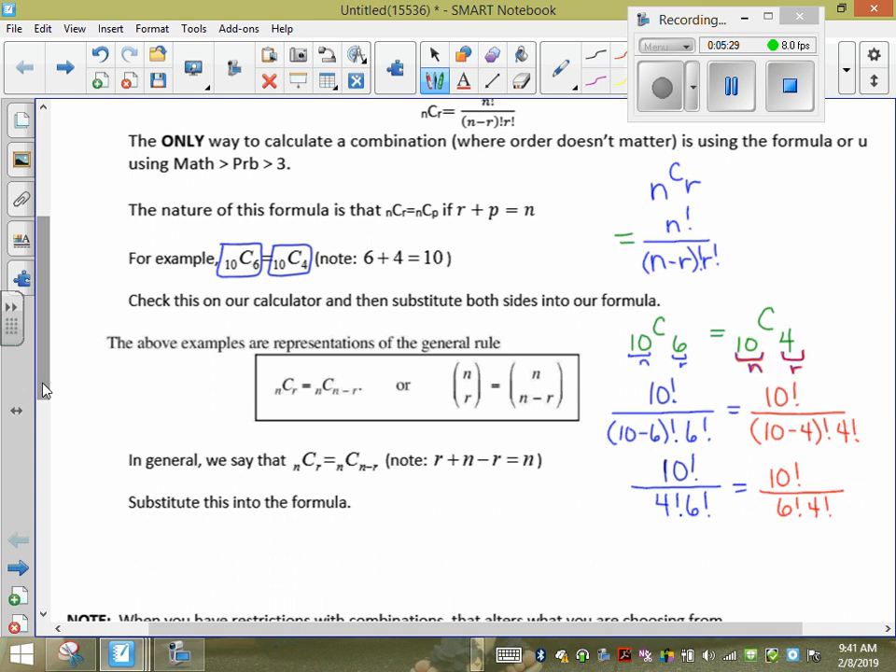It only works for C's, because C has this extra R! on the bottom. If I did 10P6 = 10P4, it wouldn't be true — I get 10! / (10−6)! = 10!/4! on one side, and 10! / (10−4)! = 10!/6! on the other. The bottoms are different, so they don't give the same answer. This is not true for P.